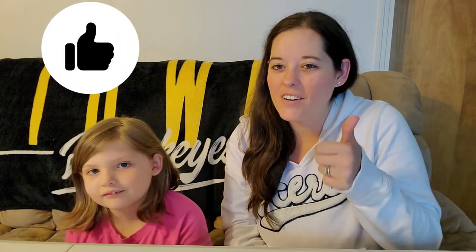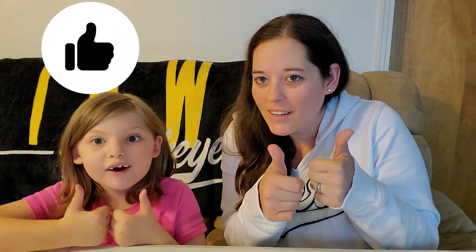If you guys like this video and would like to see more, give us a thumbs up — a big one — and hit the subscribe button down below. If you would like to check us out on Instagram and Facebook, we have the links in the description below. Thank you guys so much for watching and we will see you next time, bye!